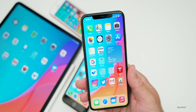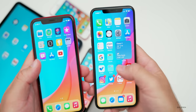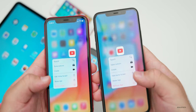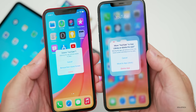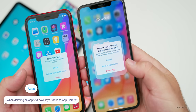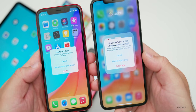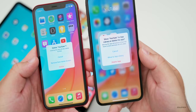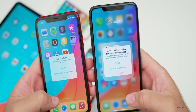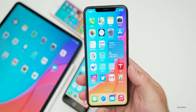Also, on beta three when you deleted an app it was slightly different. For example, if I go into YouTube, press and hold to delete the app and tap remove app, you'll see they've changed it from 'remove from home screen' to 'move to app library.' They keep updating this wording, and that's what we have now — move to app library. If you hit delete you can uninstall or remove the app. So they've made that small change from beta three.